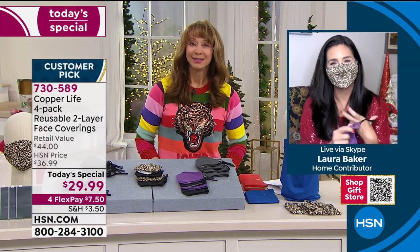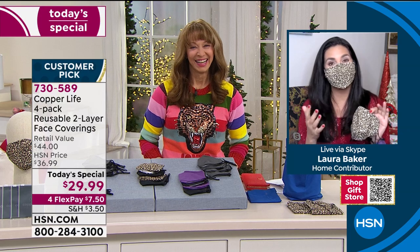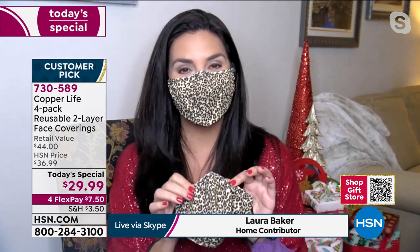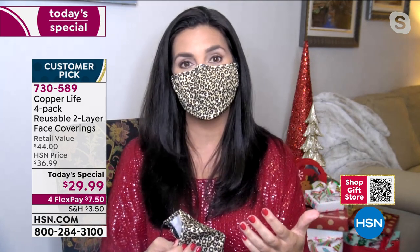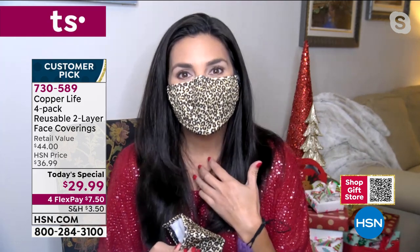My friend Laura Baker is joining us from home. Everybody is coming back and ordering second and thirds of these. A lot of our people that we're hearing from — that's the reason why we're back as today's special before Christmas — is because they got their first set and they realized that they love these because of the comfort and the ability to wear them all day.